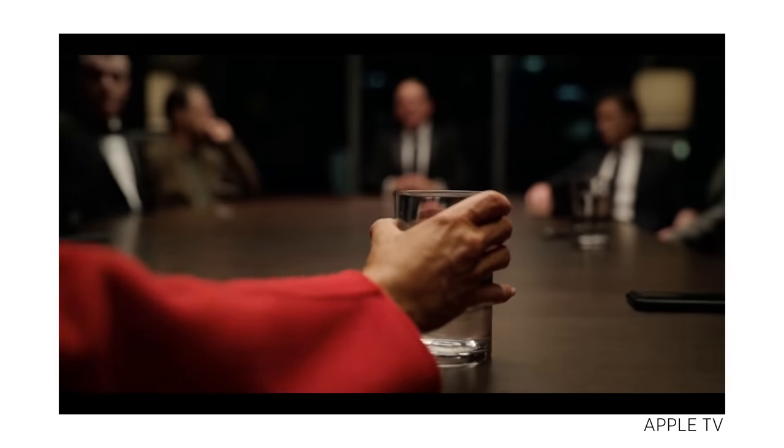Apple TV Plus content looks and sounds excellent. Flatpanel's HD editor Rasmus Larsson measured the bit rate of some Apple TV Plus shows and got some seriously impressive numbers. HDR and Dolby Vision really make the image pop off the screen, and having Dolby Atmos surround sound on nearly every title is also a big bonus for home theater enthusiasts.